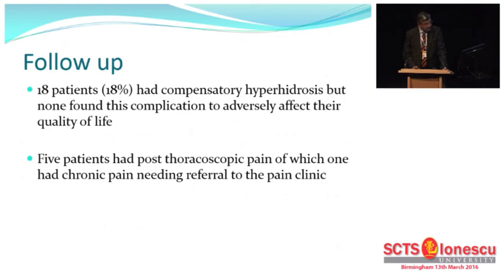18% had compensatory hyperhidrosis, but none found this complication to really affect their quality of life because they had it mainly on their backs and trunk, and their palms were invariably very dry. Post-thoracoscopic pain is also something we encountered, and we actually had one patient who had a referral to the pain clinic for further management.